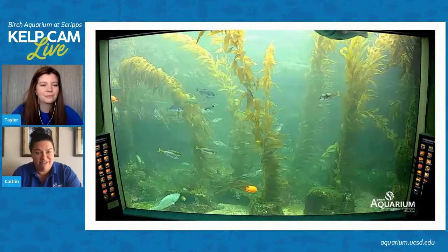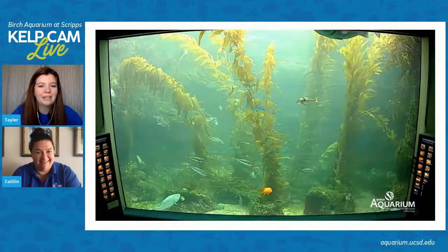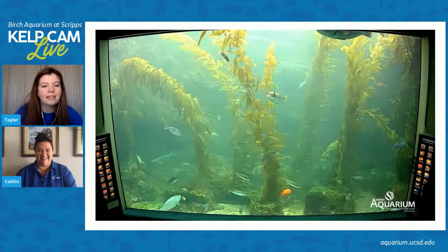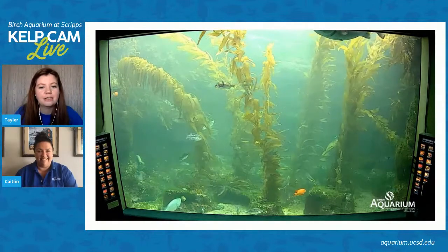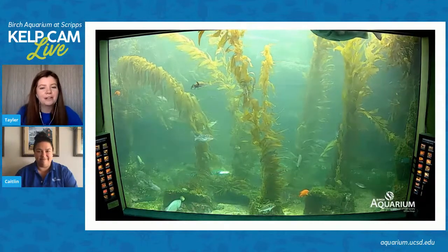This is a larger fish in this exhibit, and it's pretty cool that it got moved into the giant kelp forest. Taylor, do you have a favorite fish in our giant kelp forest exhibit? Yes, I'm trying to spot it. I really like the sheep head — I haven't seen it pass the front of the screen just yet.